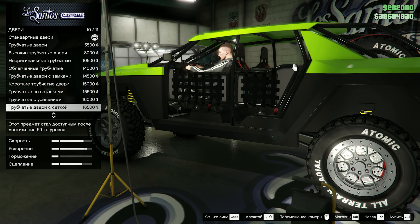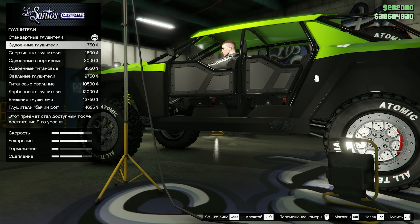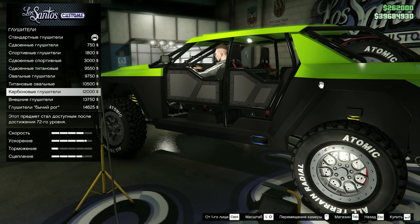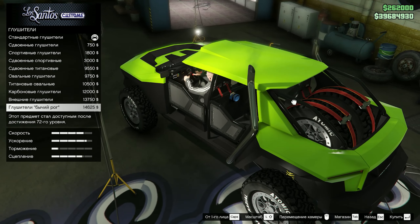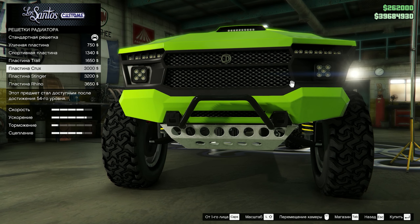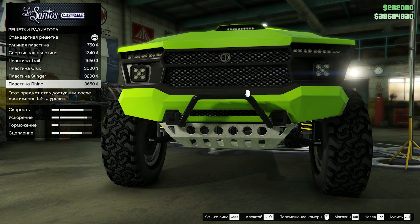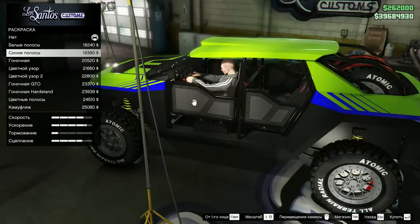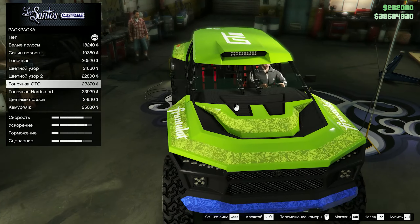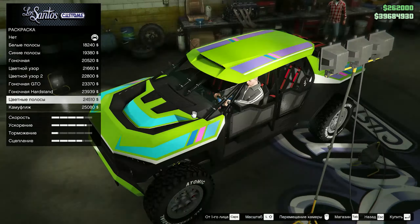Наймите нормального дизайнера. По глушакам — практически все встроены в порог, плюс один вдоль него, и ещё один уходит коптит небо. Решётка радиатора меняет защиту картера и добавляет всратую трубчатую губу. С раскрасками туговато: пару цветных наклеек, какие-то разводы, гоночные наклейки и камуфляжная хуэта.